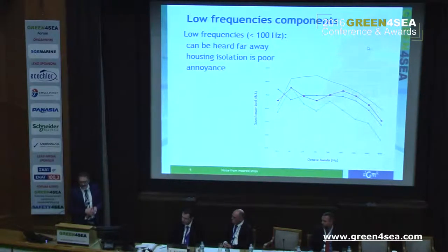Sometimes we have low frequency components, and that's below 100 hertz. You can hear it very far away. The housing isolation is poor, and the sound just travels through your window and causes a lot of annoyance. I'll give you some idea about low frequency noise in the 63 hertz octave band — that really is annoying. I won't give you examples of it; I cannot sing that low, and if we start to sing, you really get annoyed.